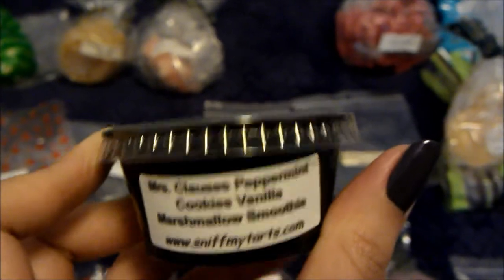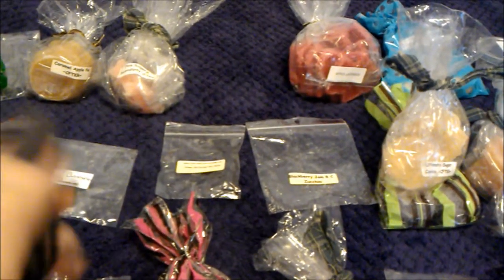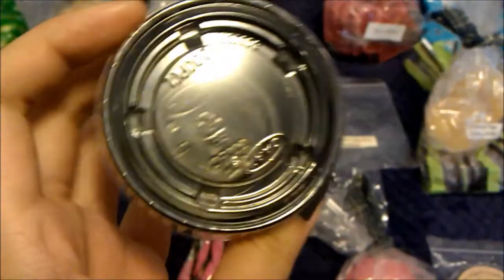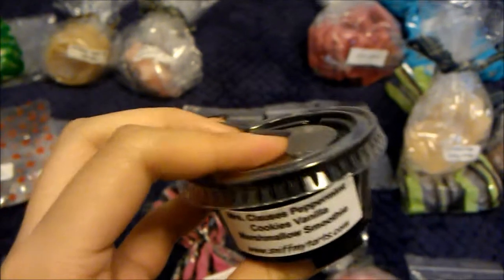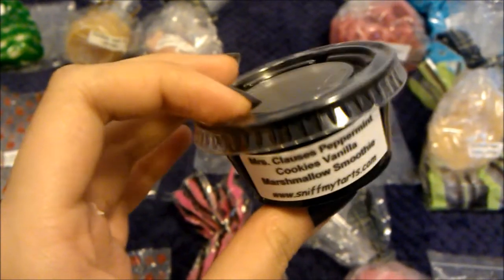Then I melted Sniff My Tarts' Mrs. Claus's Peppermint Cookies Vanilla Marshmallow Smoothie and got no scent whatsoever — no peppermint, just faint sweet sugar. I melted it in my light bulb warmer, which usually performs really well for soy, but still nothing. I think her sun shots don't perform as well as her chunks. I wouldn't order sun shots from them.